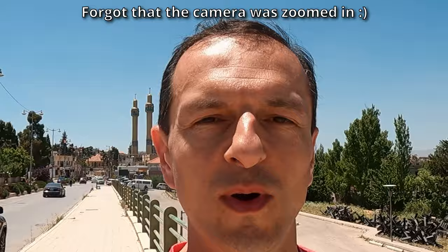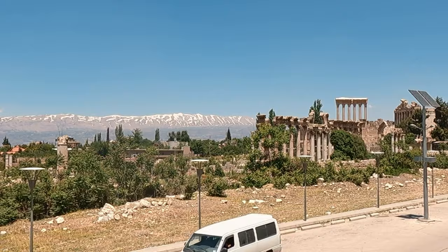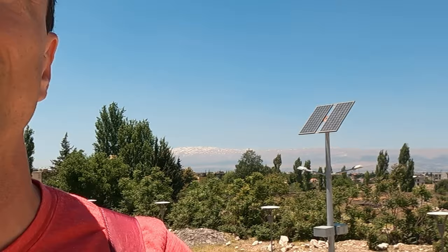Welcome to Baalbek! That van ride took about two hours and 20 minutes, not including a taxi ride that will take you to where the van starts. The cost for the van was 100,000 Lebanese pounds, which turns out to be about three bucks. I had to stop and check out this view — incredible. We still have to walk a few minutes up the road to get to the entrance, but so far this looks pretty spectacular and we're not even there yet.